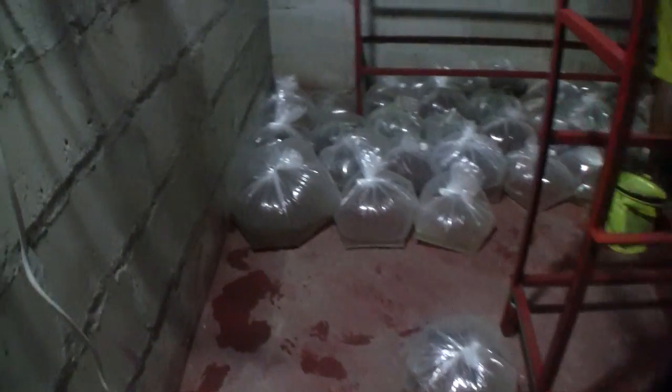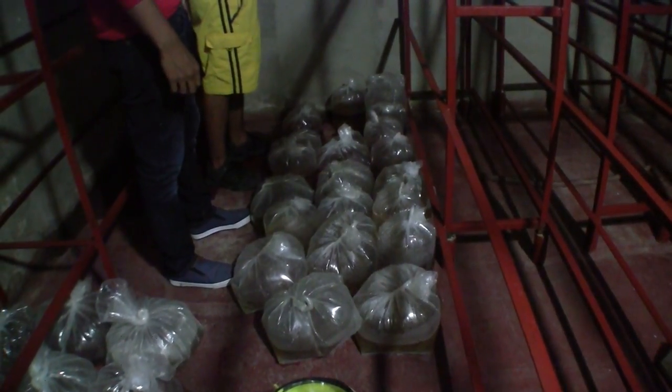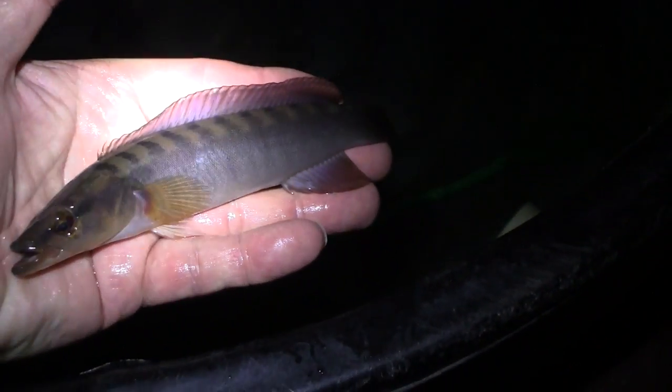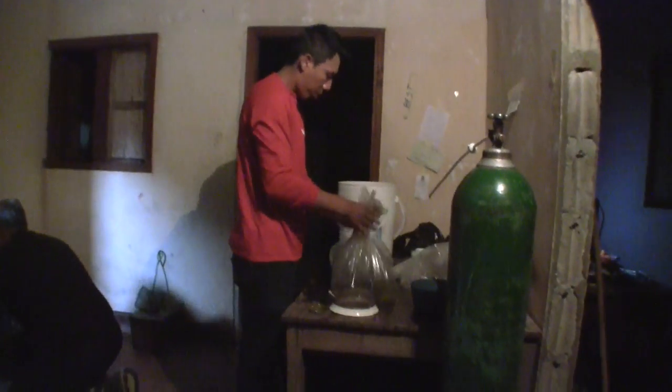All of the fish we have been collecting all week long have made their way back to this small building. Believe it or not, this three-room cinder block dwelling is the export station for one of the largest ornamental fish importers in Europe. The exporter has been generous in letting us store our fish here for the week, where workers have kept them alive by doing daily water changes in the bags and keeping them cool. Our task tonight is to sort through the catch and pack them for the plane ride tomorrow back to Bogota, where the fish will be taken to Colombia Aquarium, Hernando's export house.